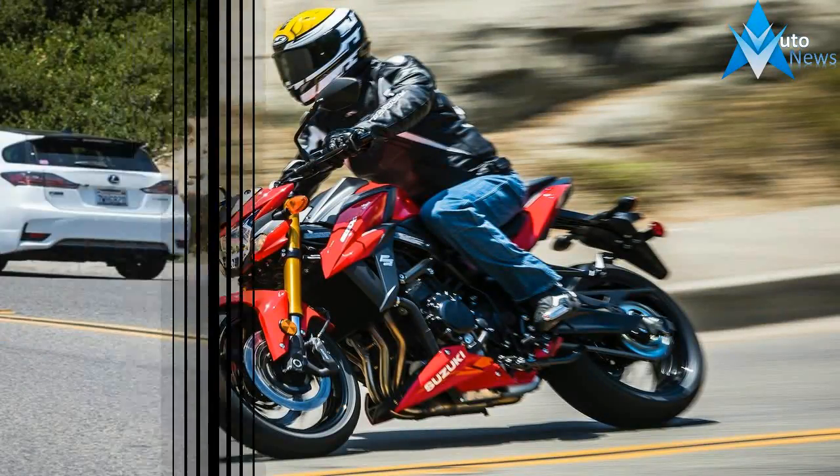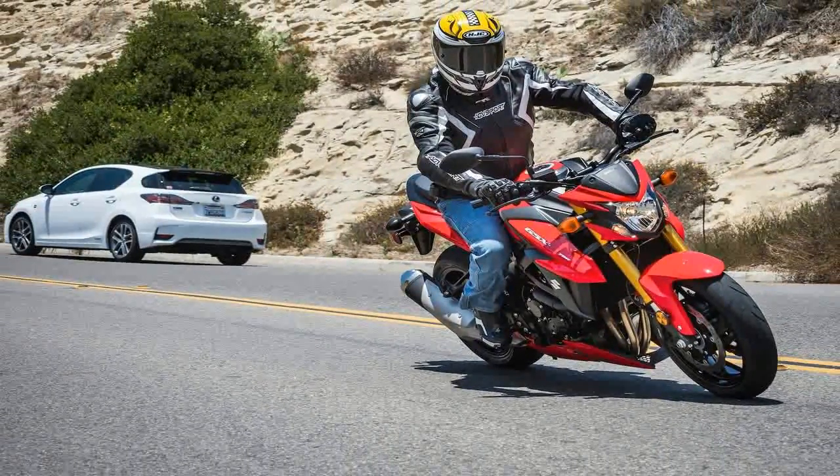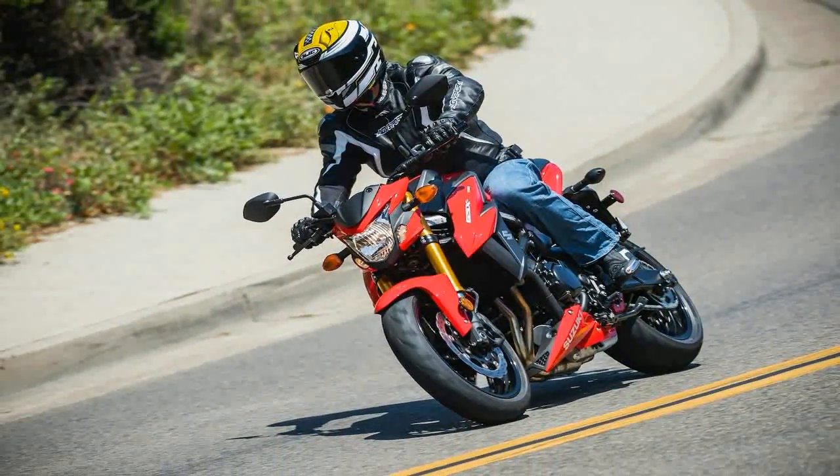Safe to say, it will attract a lot of attention on the road. Some of its features include an LCD display unit that has a speedometer, tachometer, odometer, dual trip meters, gear position indicator, fuel range and more.